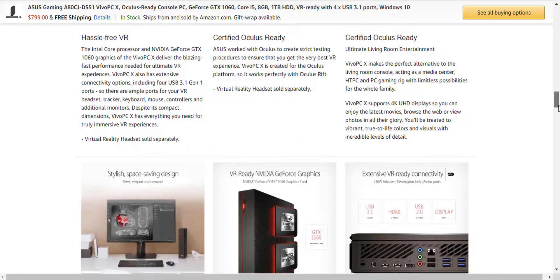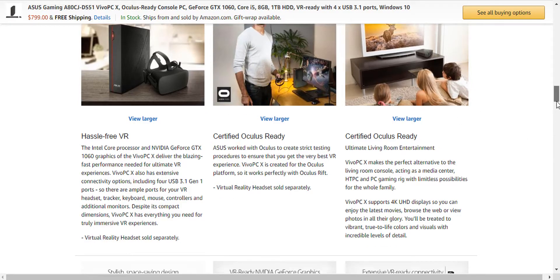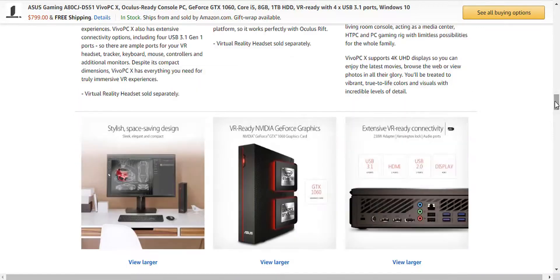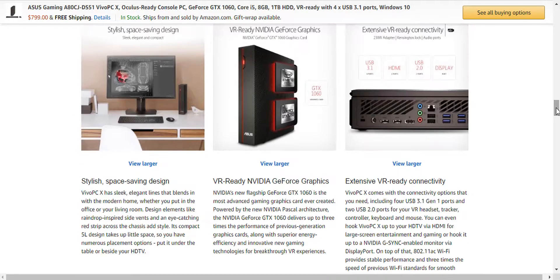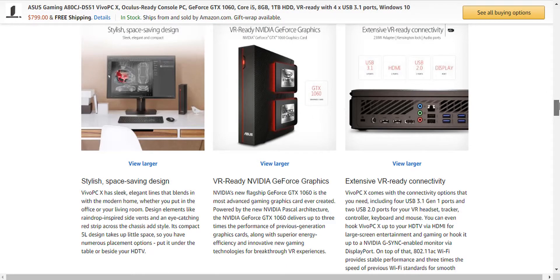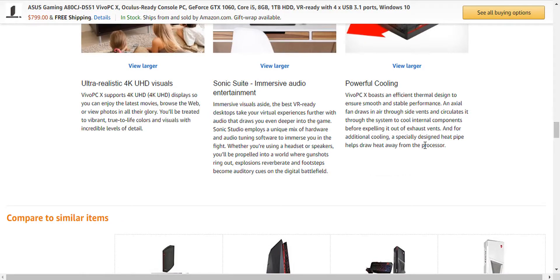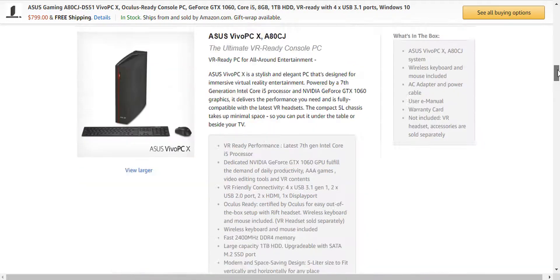VR which has been certified by Oculus itself. It has a little ports and it's so small in this picture. Look at how small that thing is — it can even be put in like your entertainment center and used for casual purposes. It's supposed to be really quiet and cool. I'm sold, I'm sold. I'm gonna get this for my dad.